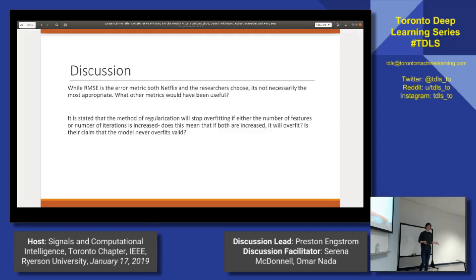From there, we get into the discussion points. One of the things they mention is they select root mean squared error as their objective function without really explaining why. One of the questions we wanted to ask is: what else could they have used? The paper explicitly states this is the most appropriate loss function, and our question is: why is it most appropriate?